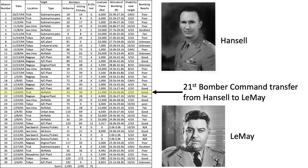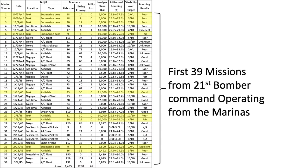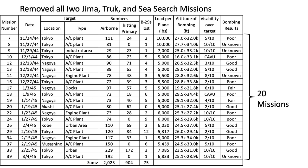Nineteen of the 39 missions in Phase II were non-industrial targets including submarine pens or airfields in the bypassed island of Truk, Iwo Jima airfields, and sea search in preparation for Operation Detachment. By removing these missions, we are left with 20 bombing targets located in Japan proper. The key columns of the table are B-29s lost, average bomb load per plane, bombing altitude, and bombing results.